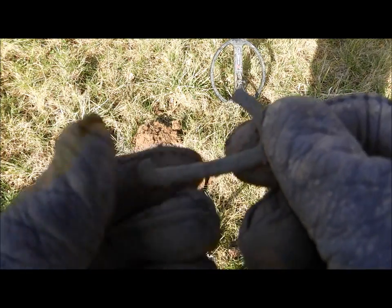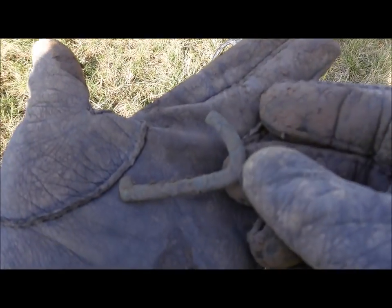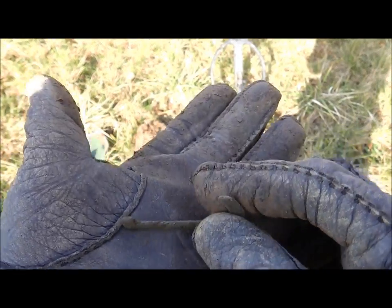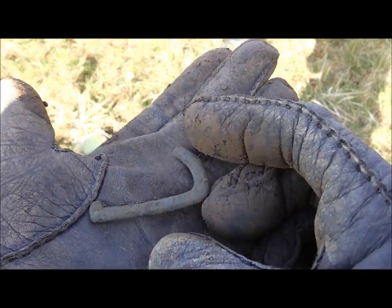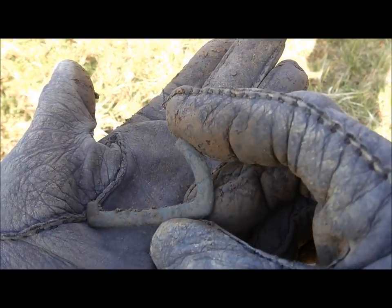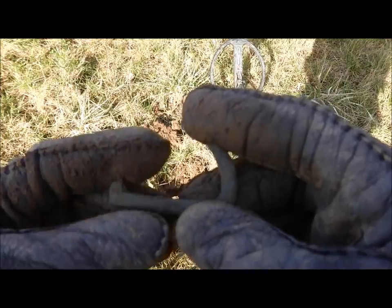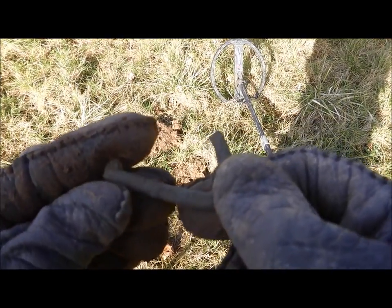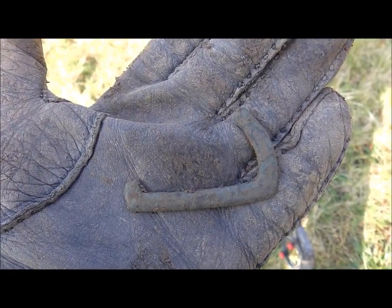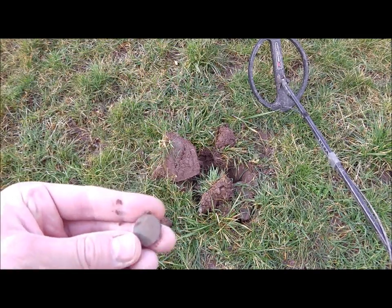I think this is part of a buckle, and according to the green patina and the shape it is quite old. That gives me hope, because you know the feeling when you enter a new spot and you're receiving only trash signals — you panic a bit. But this is a tranquilizer for me, because that means there's a bit of history on this field. I can't imagine how happy I am about this button here.